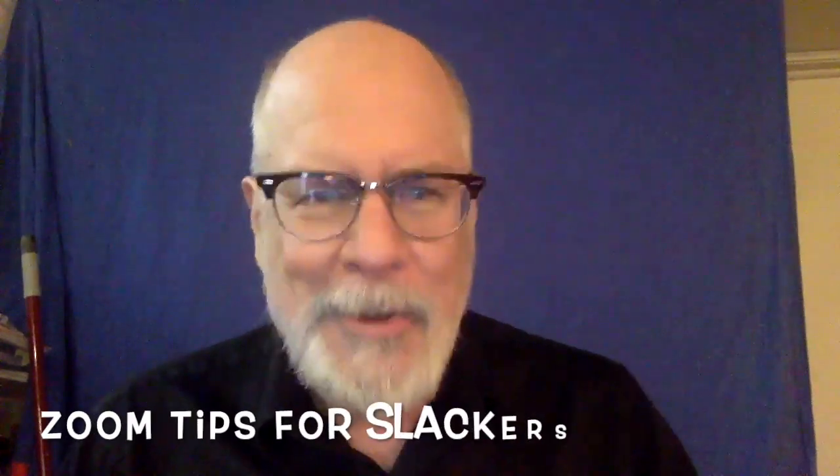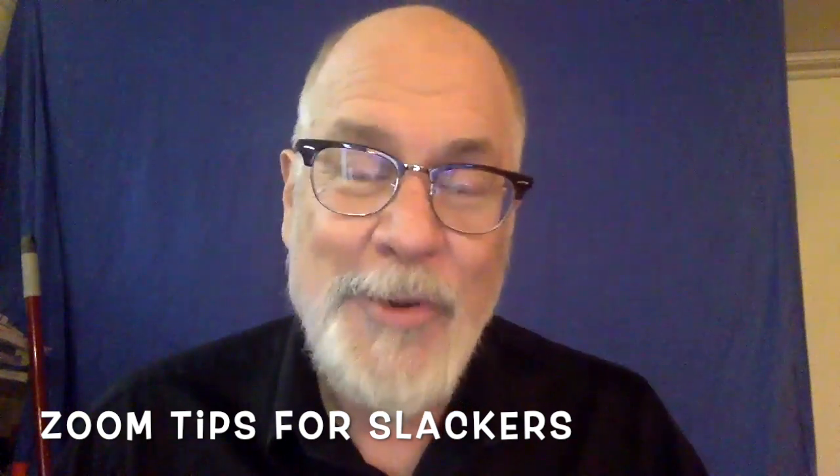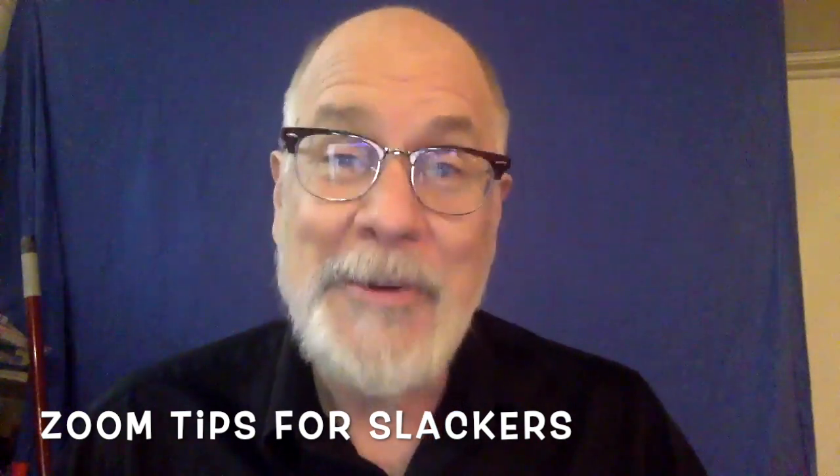Hey, Mike Burns here from the Mopco Improv Theater with today's tip for effective use of Zoom in the workplace. So you're working from home, you got that Zoom meeting coming up, and you are not prepared. Why? Because you were watching old trout fishing shows on some obscure cable channel until four in the morning, and you're just not ready for this.